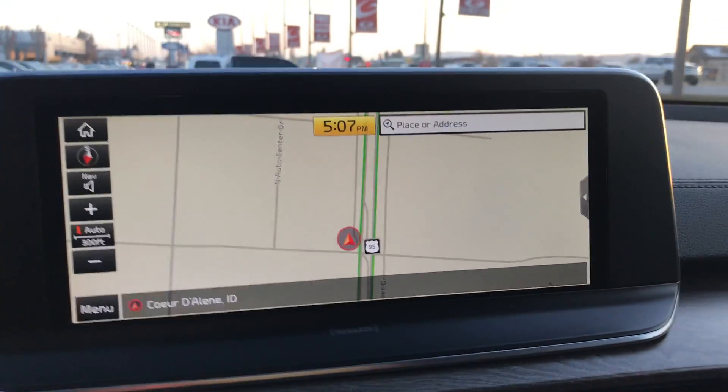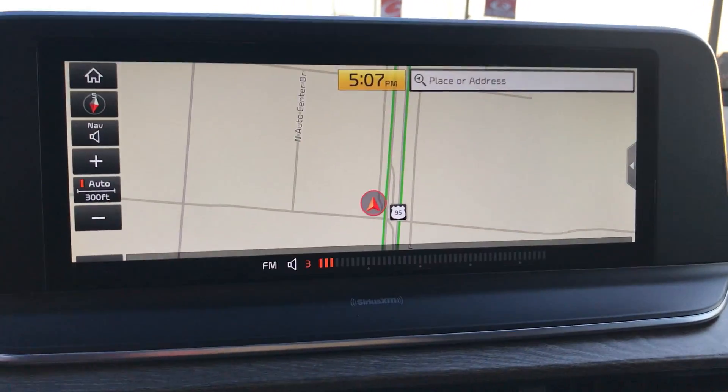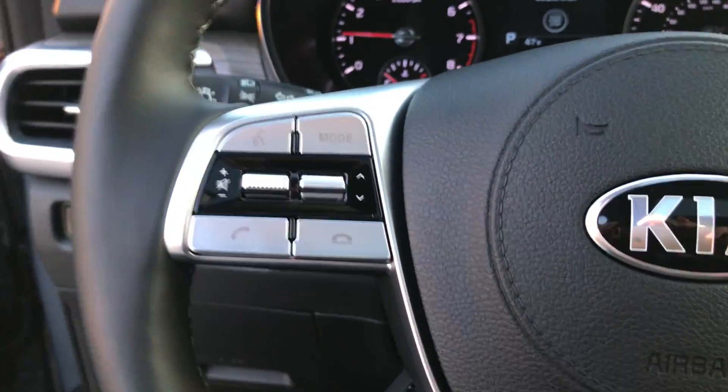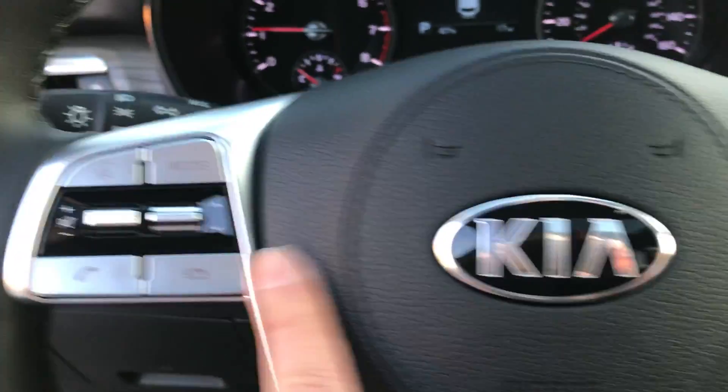Jump in and fire it up. The screen's going to come alive there. On the steering wheel we have all of our audio controls and Bluetooth commands.